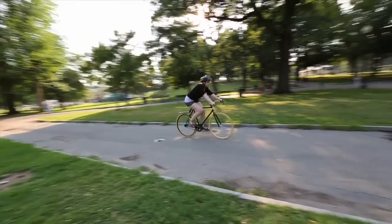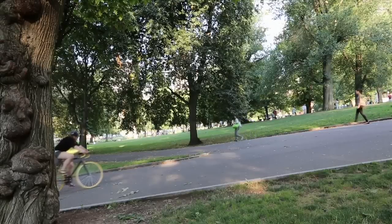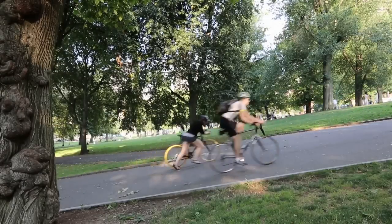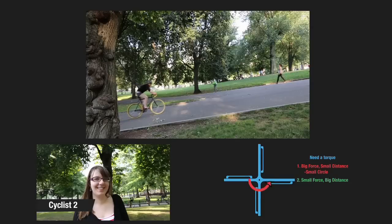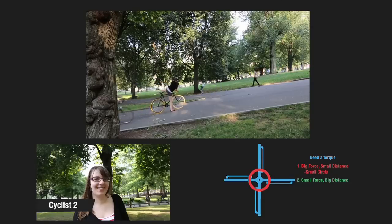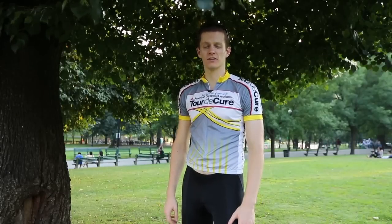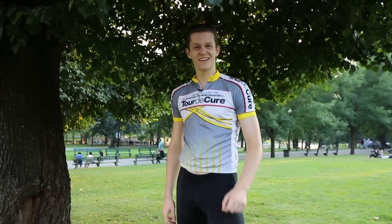The smaller sprocket lets cyclist two turn the wheel around many times, but without the extra torque, she had trouble getting up that hill. Just like moving the door close to the pivot point — it's harder, but less distance is involved. I hope you learned a little something about gears and the trade-offs involved. There is still plenty more to learn. See you next time.